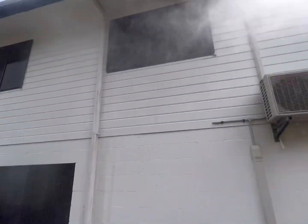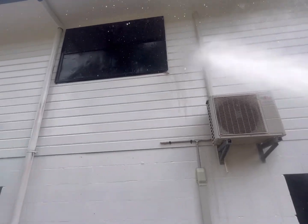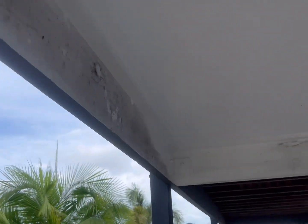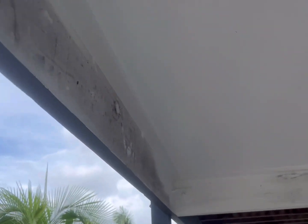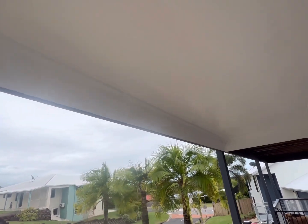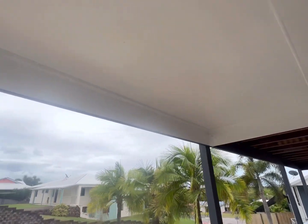Starting to look really, really good. Down here is all the mold on the bottom part of the house, as you can see on the timber. But after we've sprayed it with our algicide and hosed it off with our pressure washer, look at the results — they speak for themselves.